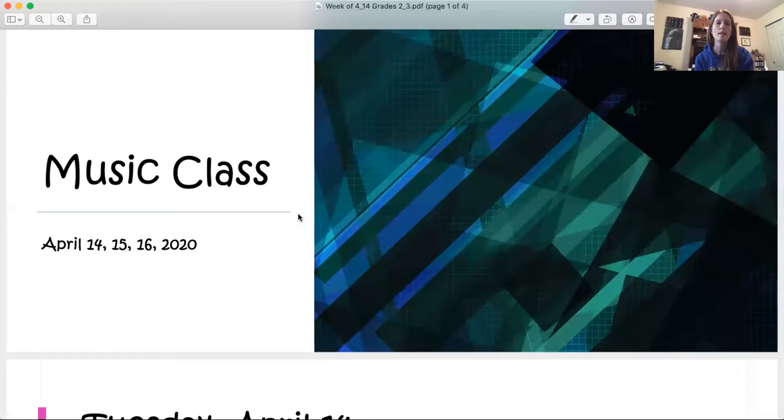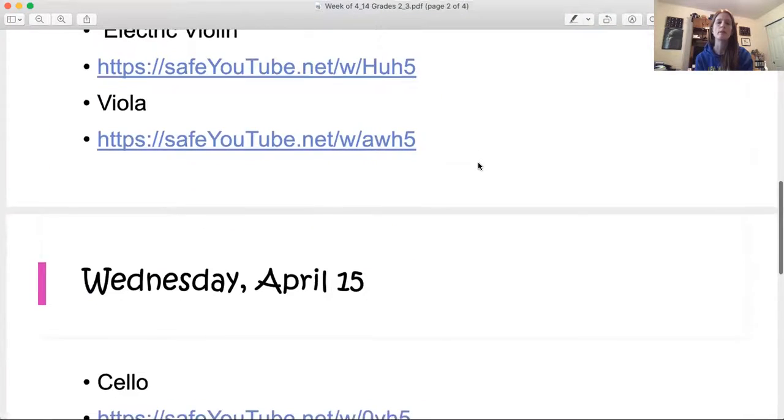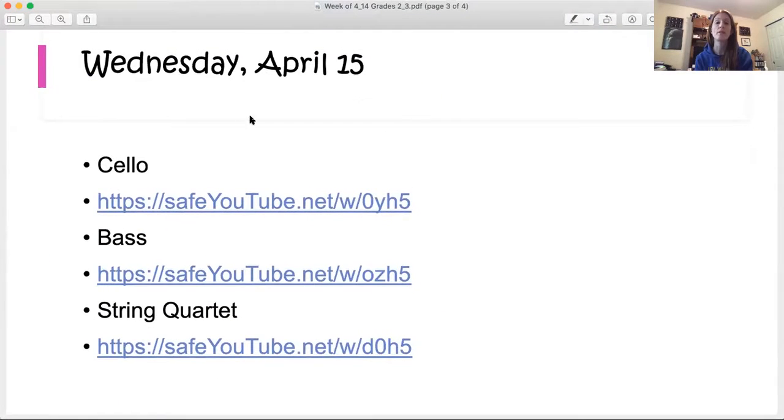Hey guys, welcome to music for Wednesday, April 15th. We are going to continue talking about instruments of the orchestra, and right now we are on the string instruments. I want to remind you guys that you will need your week packet. This week is April 14, 15, 16, so you will need Wednesday, and if you look, we are going to be talking about the cello, the bass, and a string quartet.